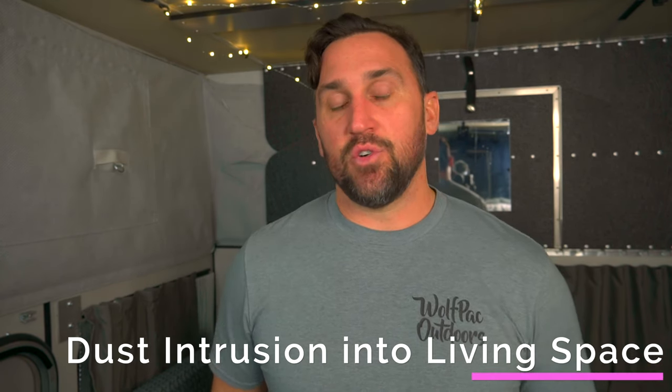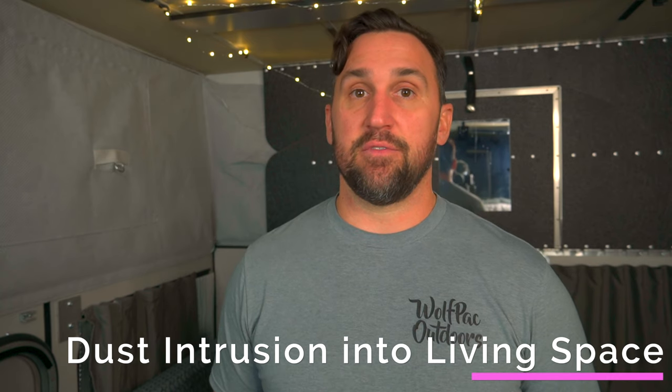The next thing on the list is dust intrusion, and it seems to only happen when we're on very dusty or fine silty roads. We understand dust will come in if the doors or vents are open, but even driving down the road we've noticed dust gets in through the nooks and crannies. On fine silty dust roads, we'll have a layer of silt dust on top of our living space inside the Four Wheel Camper, which we'd prefer not to have.